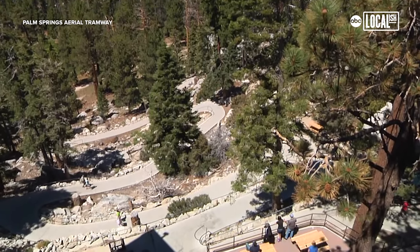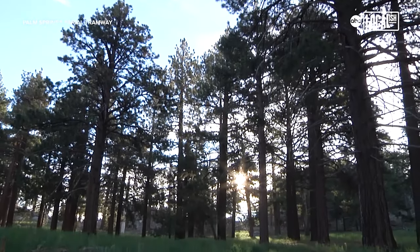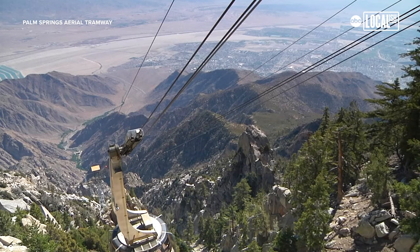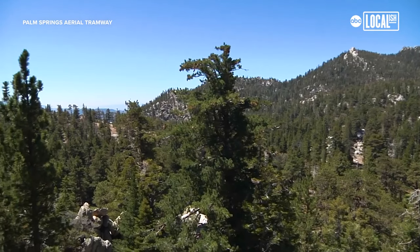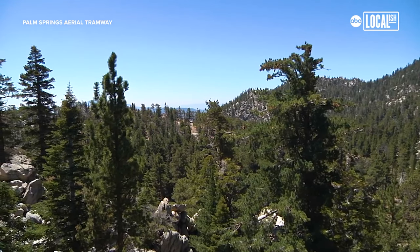We have our Mount San Jacinto State Park up there. You can do a hike to the peak of Mount San Jacinto — that's about an 11-mile hike round trip. You get not only the views of the Coachella Valley, but the alpine views of the Mount San Jacinto Forest, because it's about 1,400 acres.